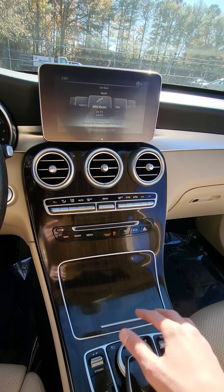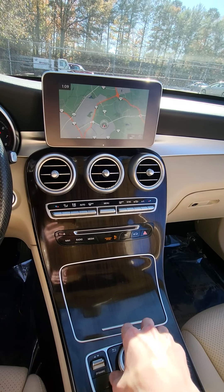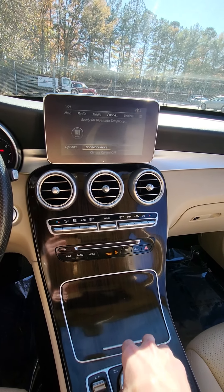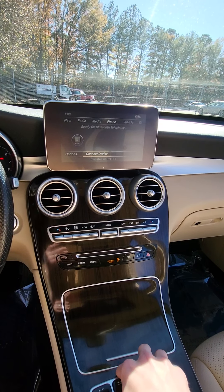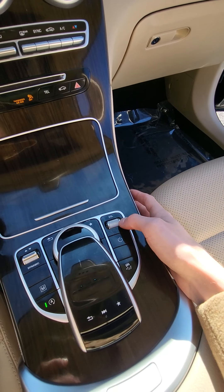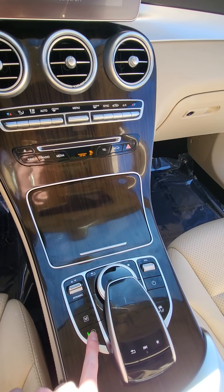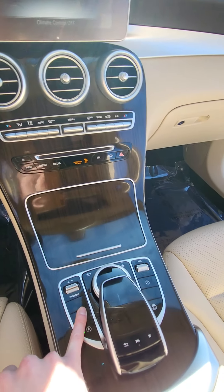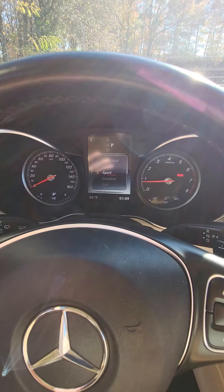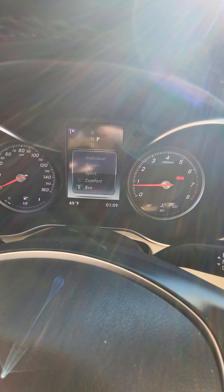You can go over to different radio stations and you also have your navigation. You'll also have your Bluetooth as well. The volume controls are right down here — you can turn the radio on and off, and you also have your automatic shutoff. You'll also be able to put the vehicle in different modes: sport, sport plus, individual, comfort, and eco.